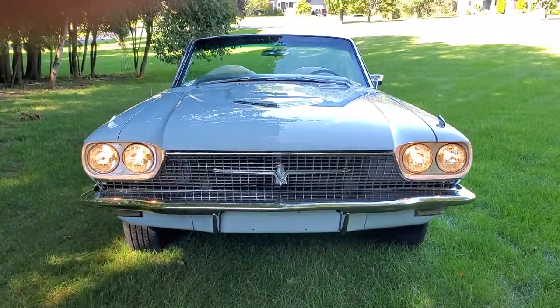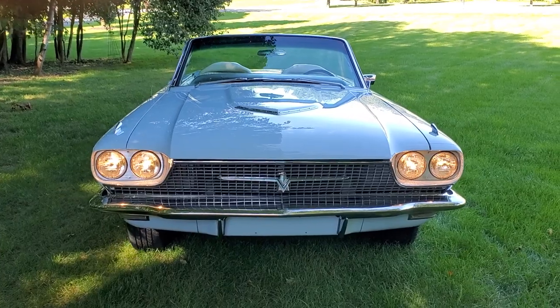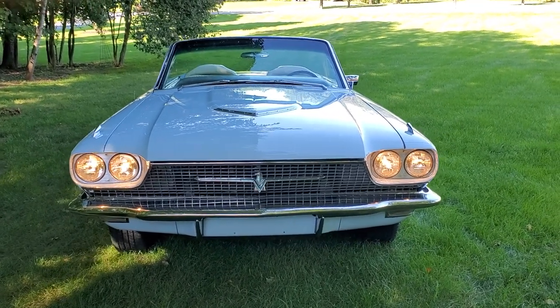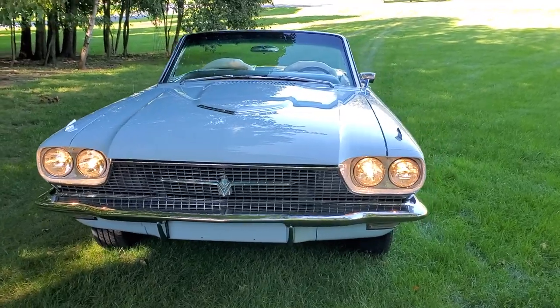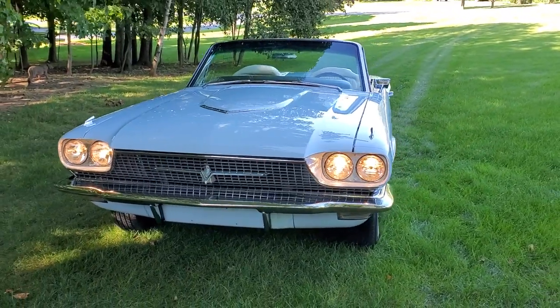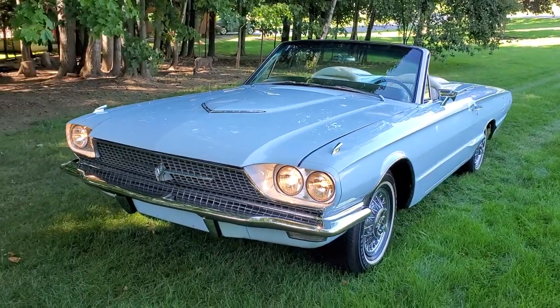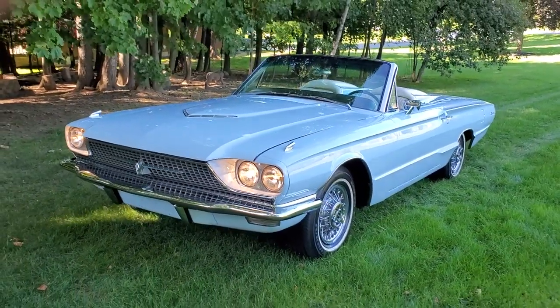This is a 1966 Ford Thunderbird convertible. My name is Michael Stanton, I own Super Sport Motors. SuperSportMotors.com is my website, here in Clinton, New York 13323, right in the center of New York State.